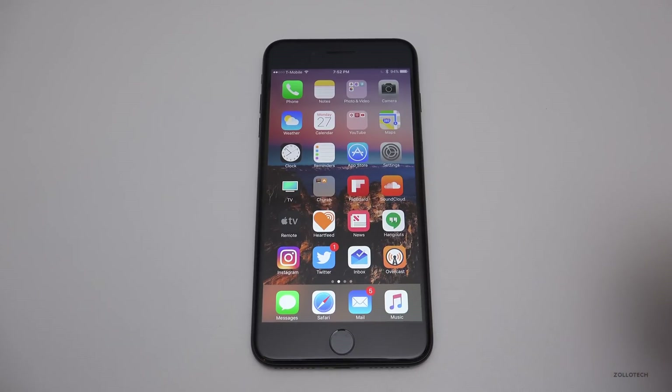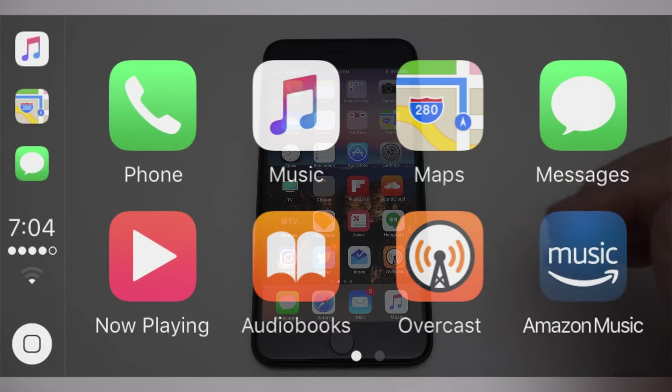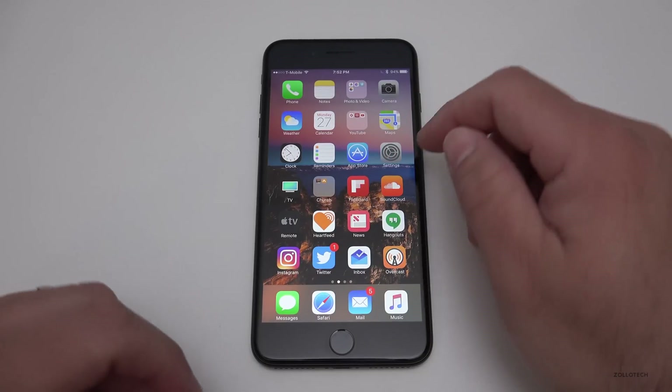CarPlay has been updated — you can now find EV charging stations, there are shortcuts for launching recently used apps on the left showing three apps instead of just one, and Music in CarPlay now supports the Up Next feature.